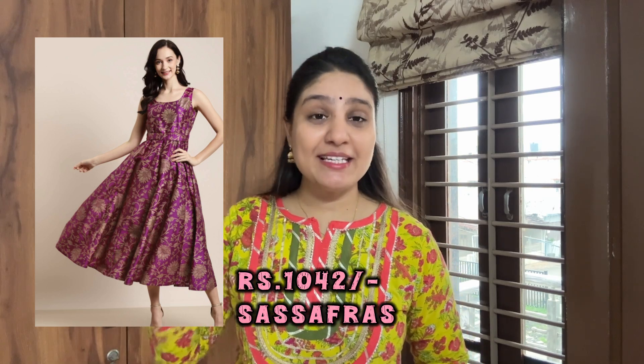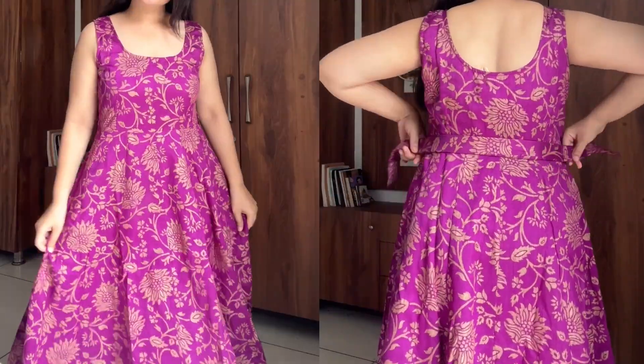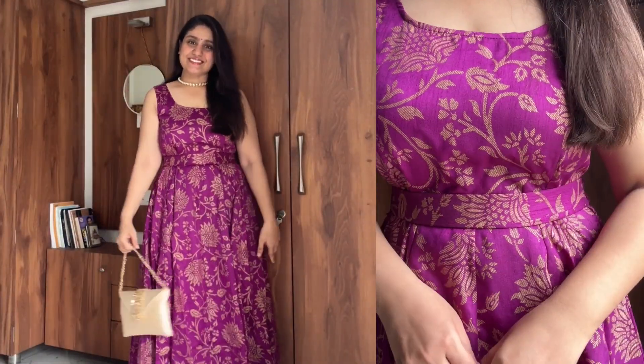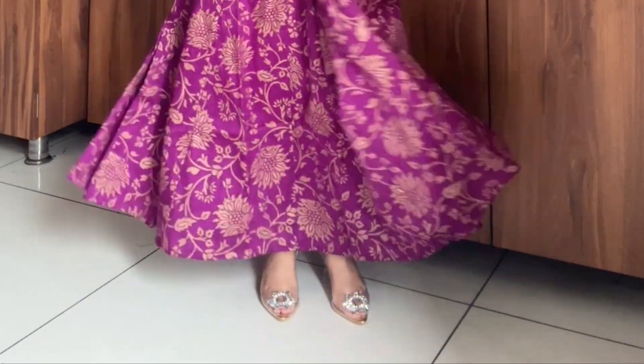First, I want to talk about this gown. I bought this gown for around 1000 rupees from Sassafras in L-size. This gown came with a belt and I styled it with a Kundan Haar, which was very nice. I didn't need to add anything to it — I only added the necklace and the earrings and the heels. It was very nice. It was a good pair and you will get 2-3 color options.